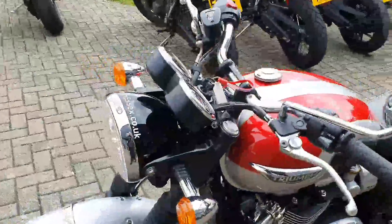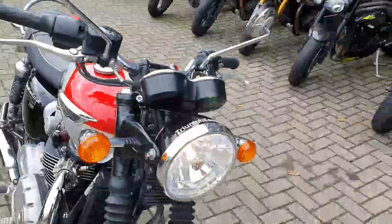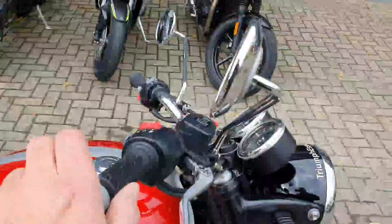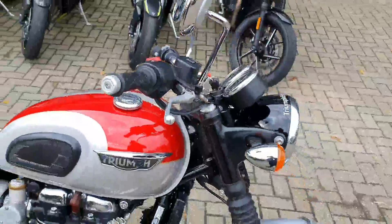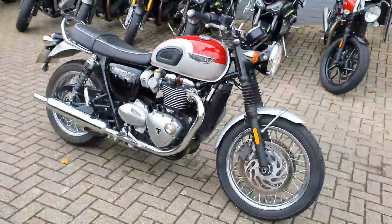If you want to come and see it, give us a ring: 01371 512 022, and come and take this classic bike out for a spin. So that's our ex-demonstrator T120 — come on down and have a look.